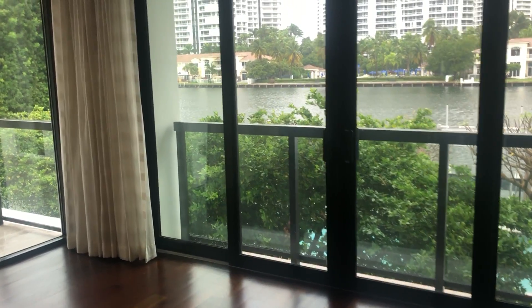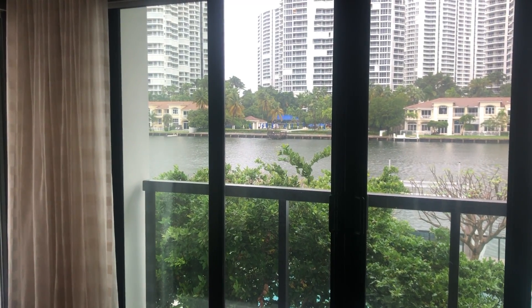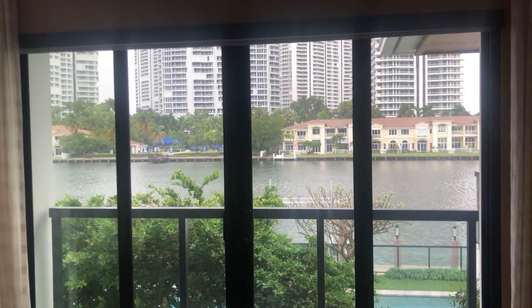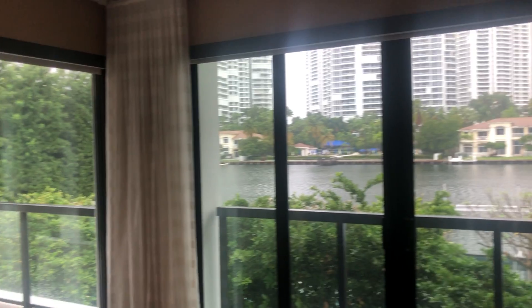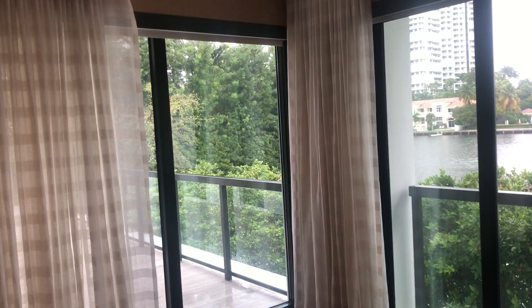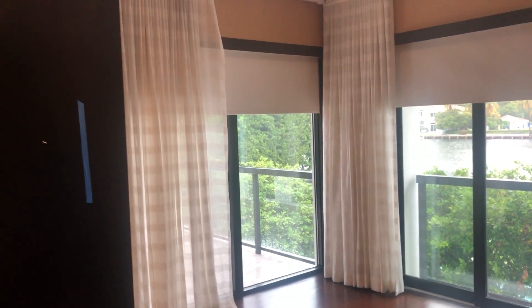This is lot 12B. There are Samfi electric blinds and electric curtains. You have a long piece right here with the curtains. The blinds come down and then you have a side piece over here. You can see the blinds come down on some tracks.